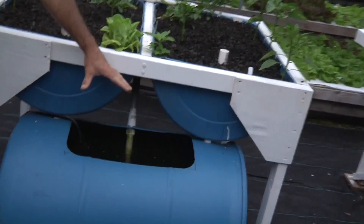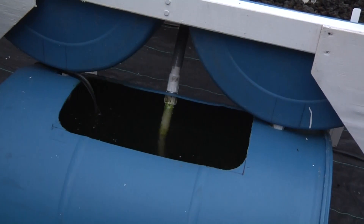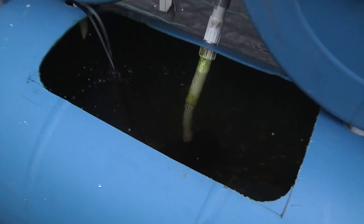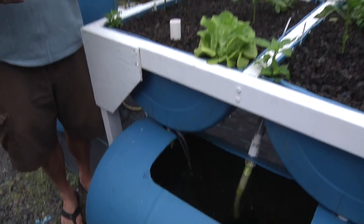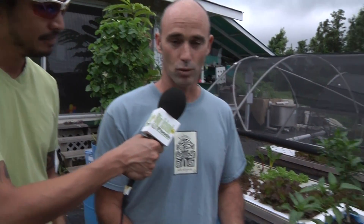What we have here in the aquaponics system is tilapia, which are edible fish. These fish are in a small area. In traditional aquaculture we're growing fish in a confined space and there's always a problem of getting rid of the fish waste. Typically in freshwater aquaculture, many water changes are done every day to provide the fish with fresh water to live in.